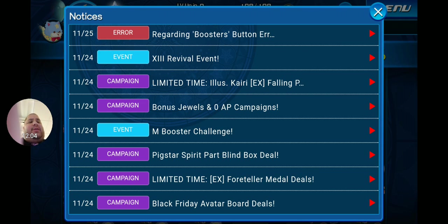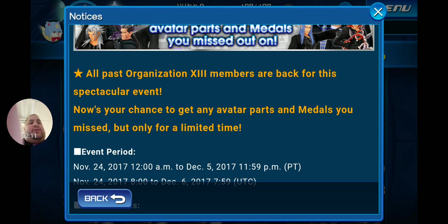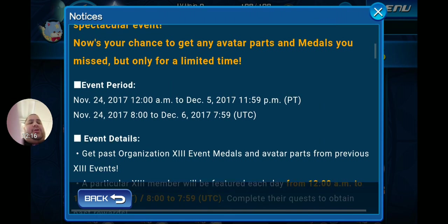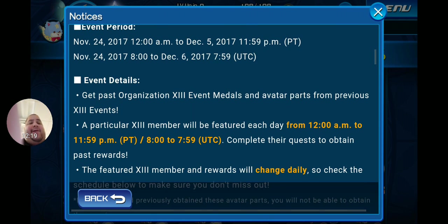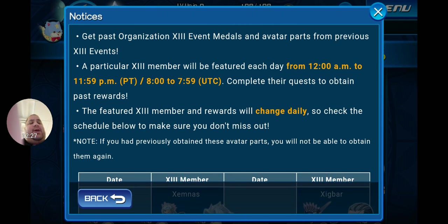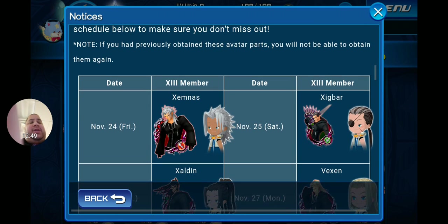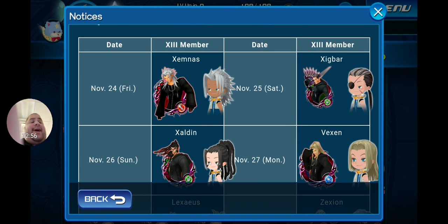An Organization 13 revival event is back — your chance to get avatar parts and medals you missed from all past Org 13 events. This runs until December 5th. A particular Organization 13 member will be featured each day from 12 a.m. to 11:59 p.m. Pacific (3 a.m. to 2 a.m. Eastern). Complete the requests to obtain past rewards — the featured member and rewards change daily, so check the schedule. Note: if you previously obtained these avatar parts you won't be able to get them again.